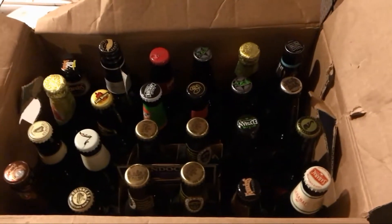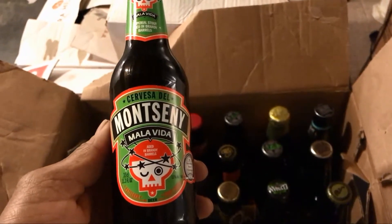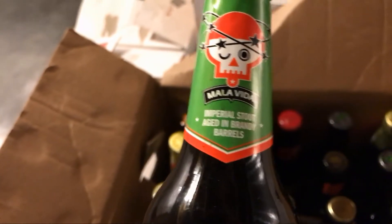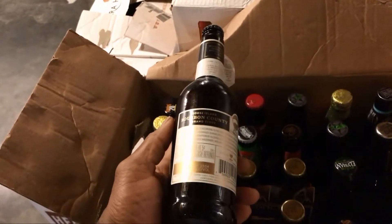The fridge is pretty full right now, so some of the stuff you might see in here — this is actually a Spanish beer I picked up recently. It is Monsigny Malavita, and it is an Imperial Stout. Getting the label here for you — Imperial Stout aged in brandy barrels, and this one comes in at 11.5% ABV. Also here is one of the two 2017 Berman County Stouts I have down here.